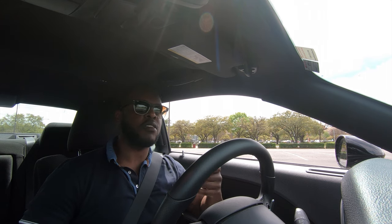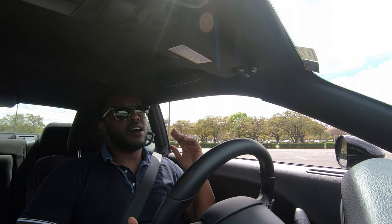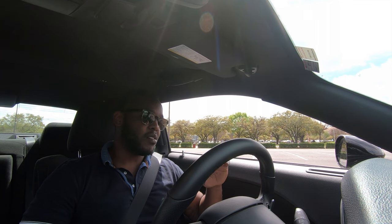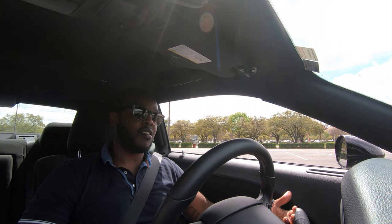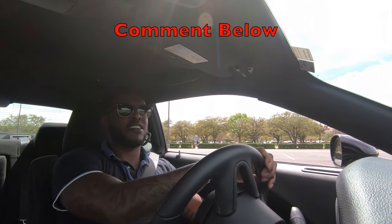If you guys are thinking about purchasing a Challenger, please let me know what model you're thinking of in the comments. I'm driving the RT, which is the base V8, but they also have the GT V6, Scat Pack, Hellcat, Hellcat Red Eye, Hellcat Wide Body, Demon — the list goes on. On top of that, a lot of people don't know you can option the all-wheel drive on some of the newer models. With a manual transmission and all-wheel drive, that's an interesting combination. How would you option out your Challenger if you were to buy one? Comment below.